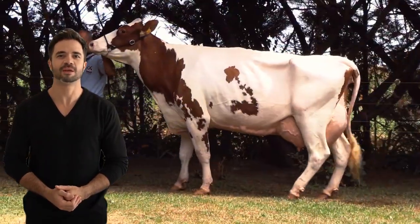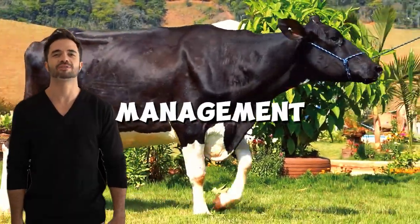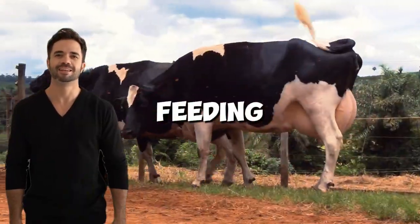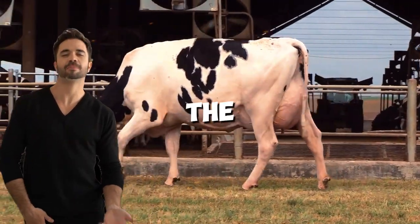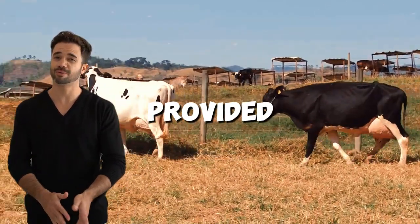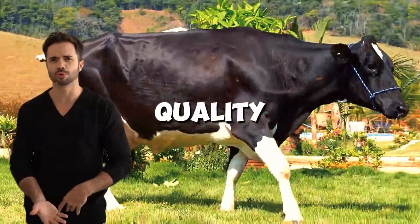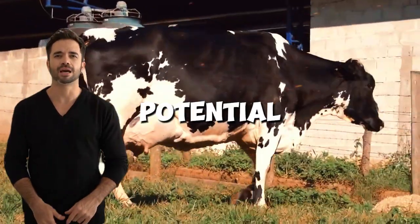Although the Holstein-Charolais cross offers many advantages, its success largely depends on strategic, well-planned management. To maximize performance, producers must implement optimal practices in feeding, reproduction, and general care. A balanced diet is essential for these animals to express the best of their genetic characteristics — designing diets that meet the high energy needs for muscle growth provided by Charolais genetics, without neglecting the nutritional requirements that favor dairy production typical of Holstein. A balanced diet including quality forages, concentrates, and mineral supplements ensures the cross reaches its full potential in both meat and milk.